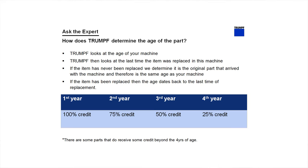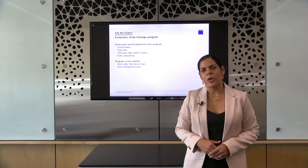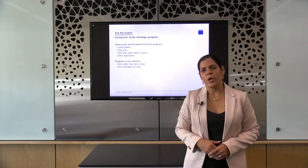If the item has been replaced, the age dates back to the last time of the replacement. If the failure happens during the first year, the credit will be 100%. If the failure occurs during the second year, the credit would be 75%. If the failure occurs in the third year, the credit would be 50%. If it happens during the fourth year, the credit would be 25%.